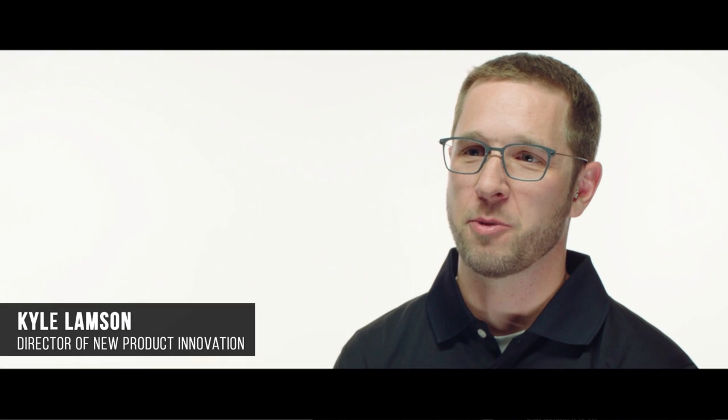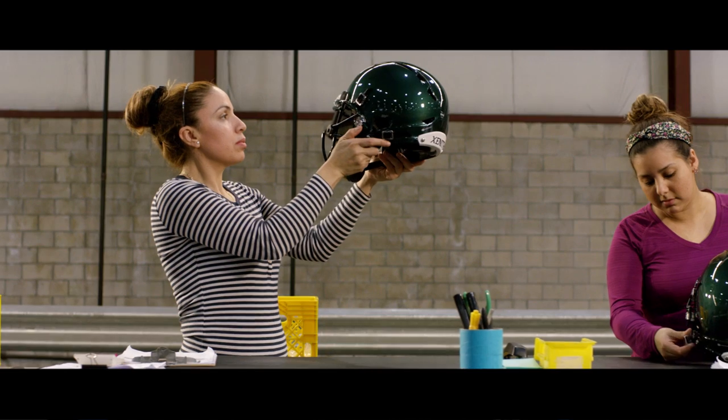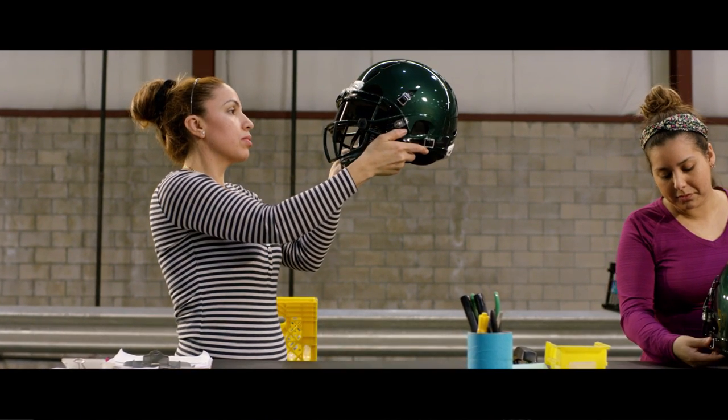My name is Kai Lampson. I'm the director of new product innovation for Zenith. Zenith is different as a company because we were founded on the idea of always trying to find a better way. We're always looking at every problem from a new perspective.